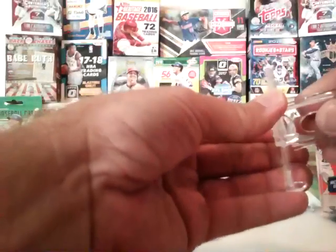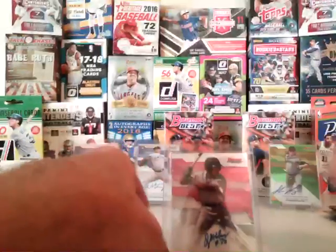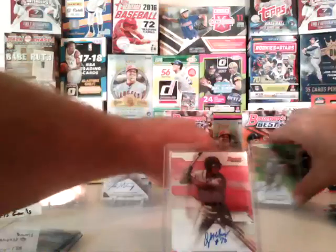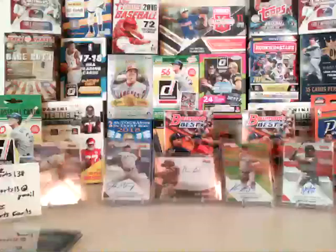See how we've got a bunch of autos: Chance Adams, Jordan Montgomery, Nick Senzel case hit, got a green bias, and Quinton Holmes. Look at that — very nice.